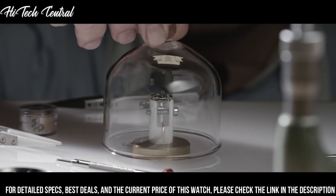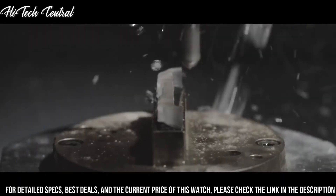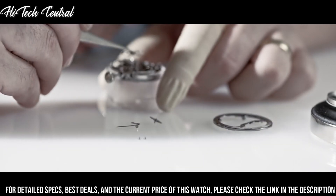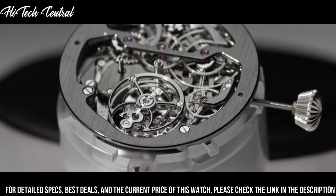Bezel material: micro-blasted titanium. Bezel function: stationary. Calendar: date. Special features: limited edition. Movement: automatic. Water resistant depth: 100m.